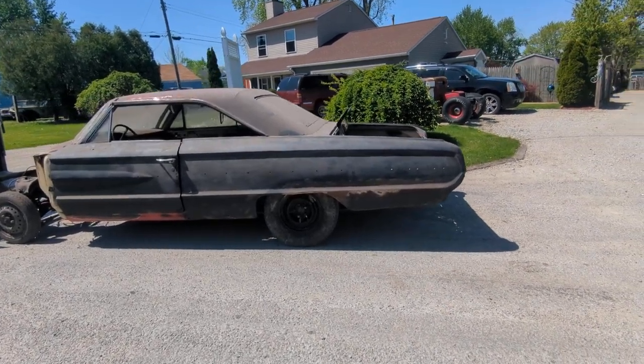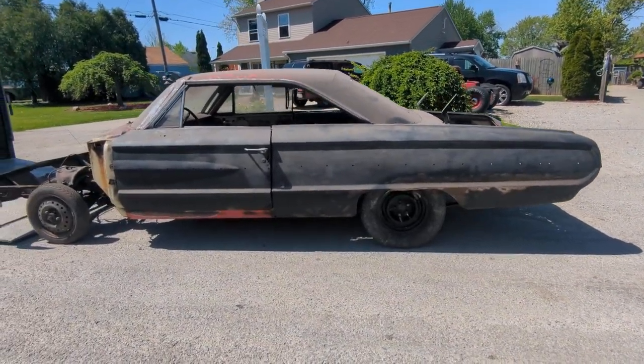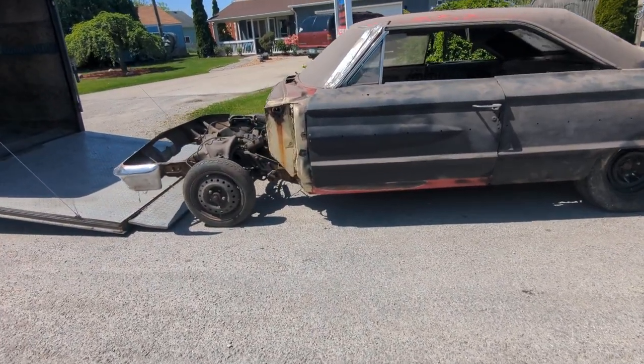Hey everybody, this is Andy with Fat Man's Garage. Got a 1964 Galaxy 500 XL.